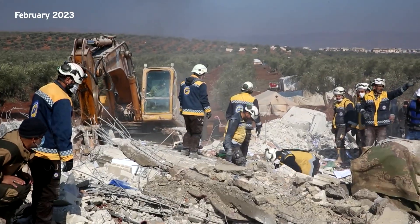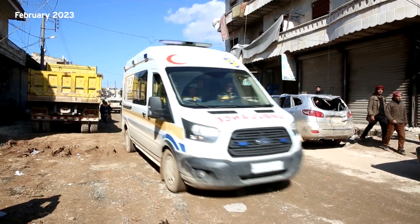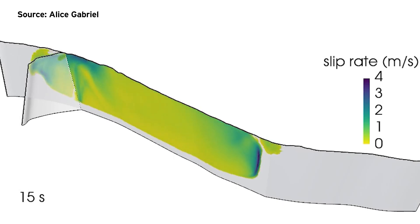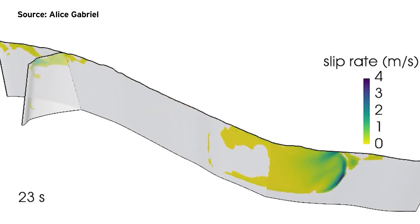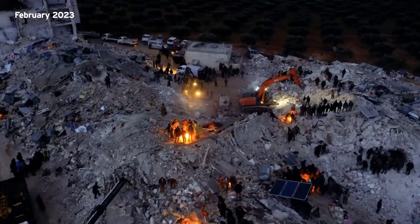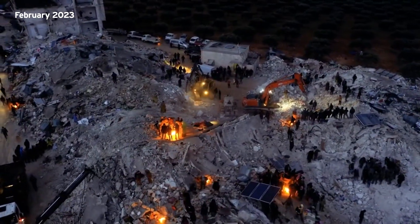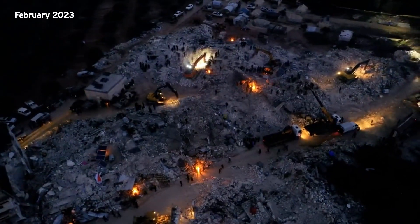The Turkey earthquakes were what's called a doublet. The rupture of the second one in eastern Turkey, which happened nine hours later, was half as long but nearly the same magnitude. Its power was due partly to the tremendous speed of the rupture. Jia says the tragedy was multiplied as many people entered buildings after the first earthquake to save people and possessions. But then the second earthquake with similar size occurs and damages the already weakened buildings again, making extra casualties.